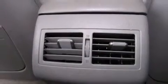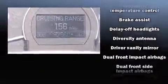Toyota paid particular attention to efficiency and practicality with the following features: delay off headlights, one-touch window functionality, an outside temperature display, remote keyless entry, and more.